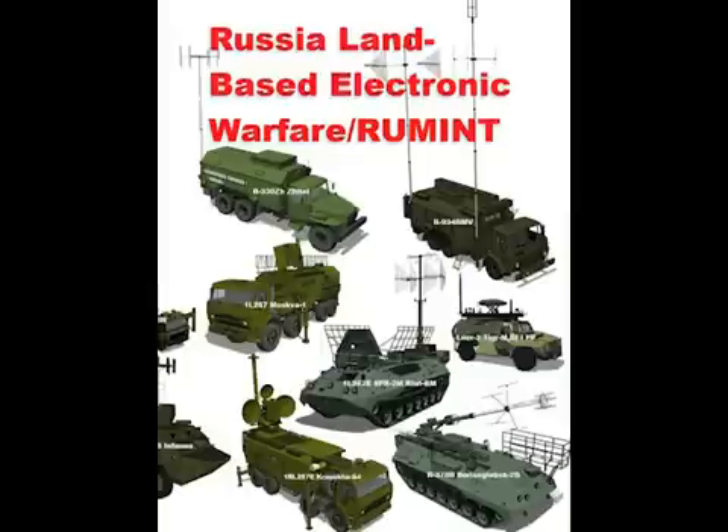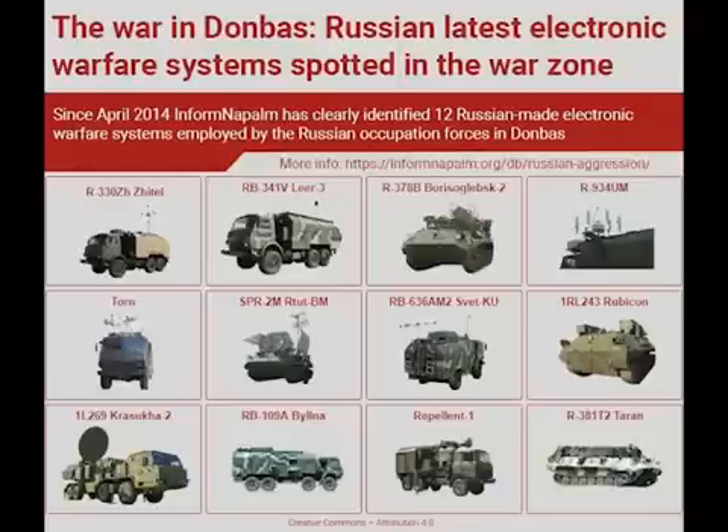A little video here about an often overlooked part of warfare: electronic warfare. It's overlooked but extremely important, especially in the modern era. This is a key focus for Russia, and they have deployed various electronic equipment in Ukraine. So what electronic warfare equipment does Russia deploy?